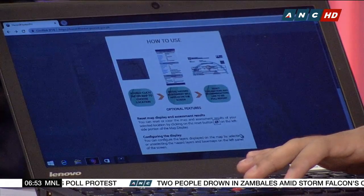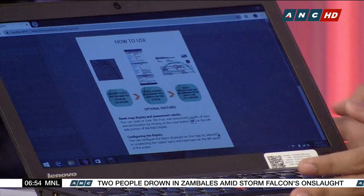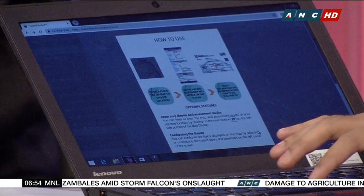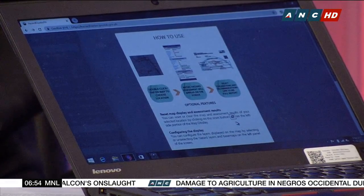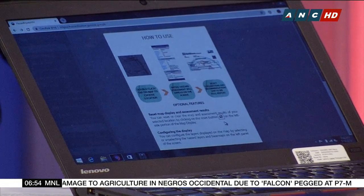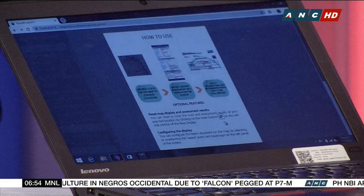It has three steps. First, you have to double-click or tap on a specific location in order to start assessing. Then an initial hazard assessment report will be generated. And then you can select explanation and recommendation and download that hazard assessment report.